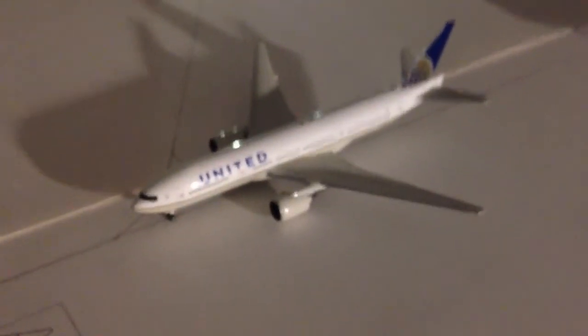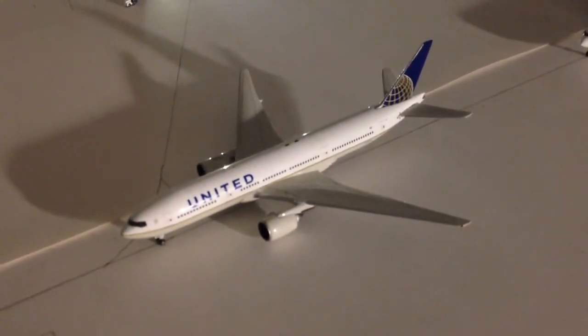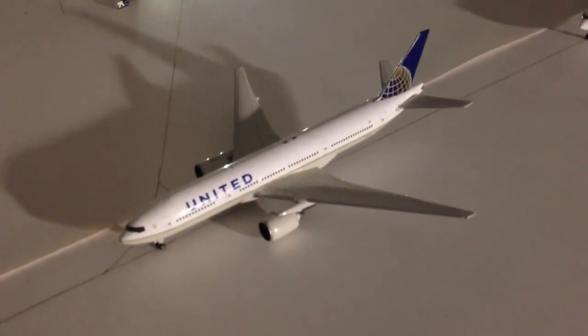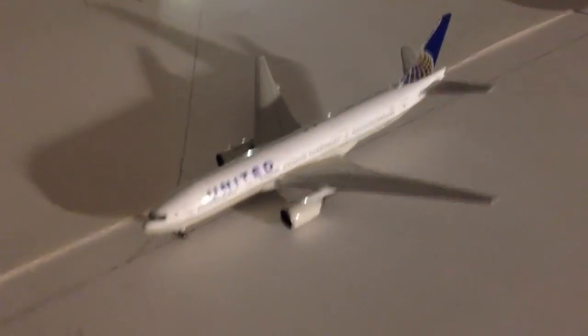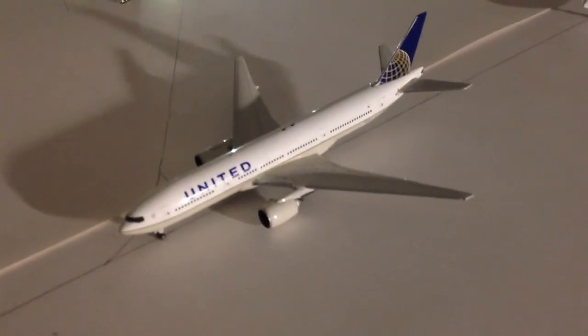He's now taxiing out around 7:10, he just pushed back at 7:10. Right here we have a United 777-200ER that arrived from Los Angeles at 6:02 as United 412. He had a bit of a ground stop because some heavy rain moved in and the tower couldn't see the aircraft anymore — very low visibility. He'll be departing at 7:10 to London Heathrow as United 562.